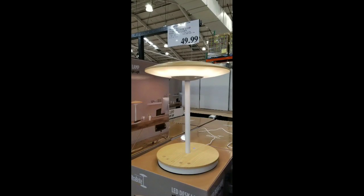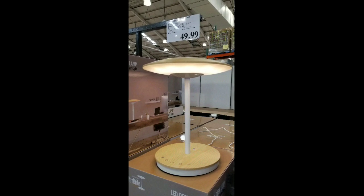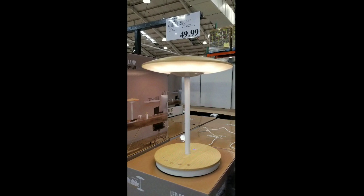There are other similar ones online — I'll leave a few links below. But when turned on, it's actually a really nice light for a desk, and it looks really elegant because it's made of wood.